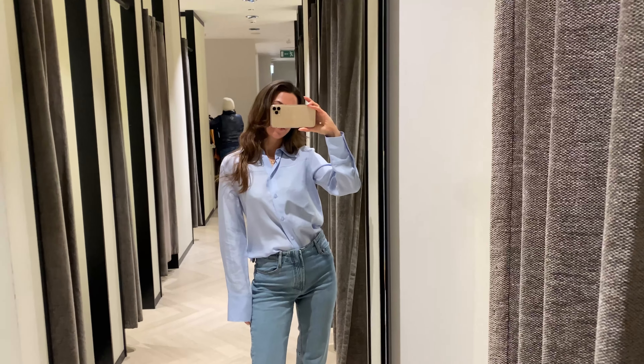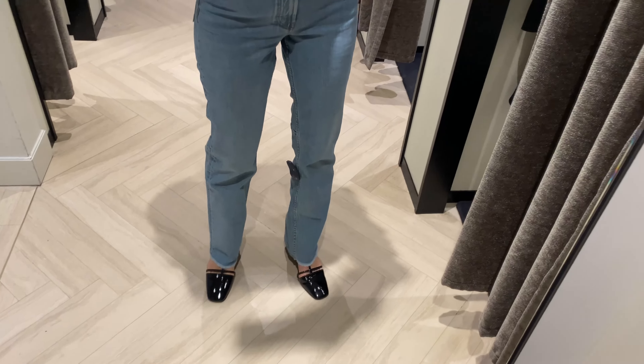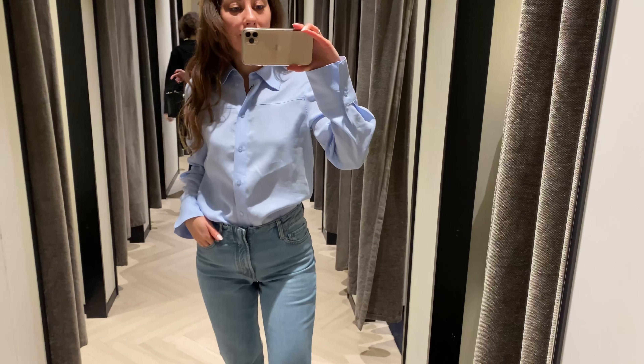I'm wearing mid-waist slim fit jeans with seams. They're made from 99% cotton and 1% elastane, and I'm wearing size 36. I think these jeans will look great on you forever.